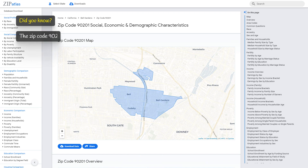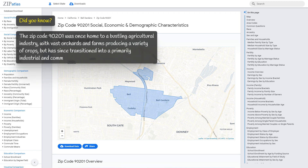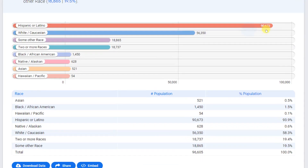Zip code 90201 was once home to a bustling agricultural industry, with vast orchards and farms producing a variety of crops, but has since transitioned into a primarily industrial and commercial area.